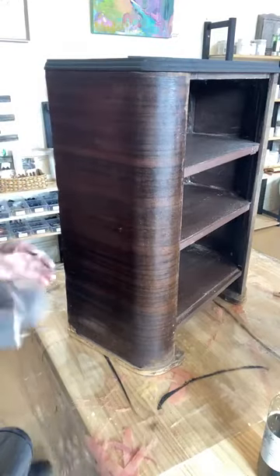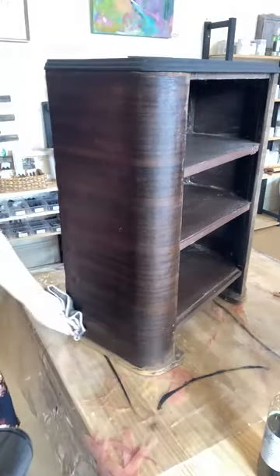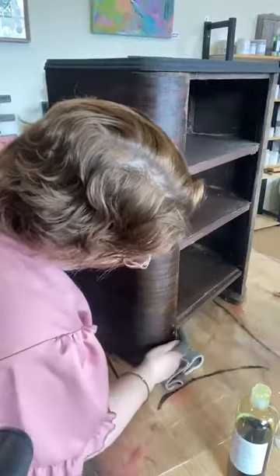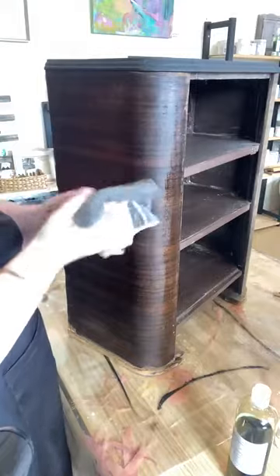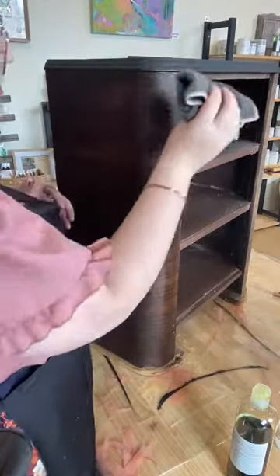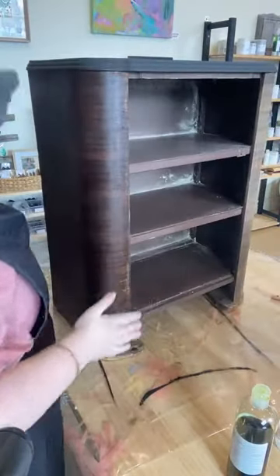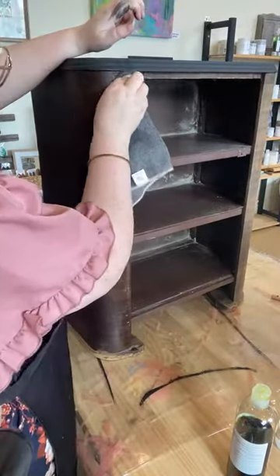I like a microfiber cloth — you can use whatever you like, you just want it to be lint-free. And you're just going to wipe that oil on until you've got a nice, beautiful finish. If you put too much on and just leave it sitting there and it starts to cure, it's just going to end up being a very sticky, horrible mess that's incredibly hard to clean as well. So make sure that you are buffing it really, really well and not putting too much on.